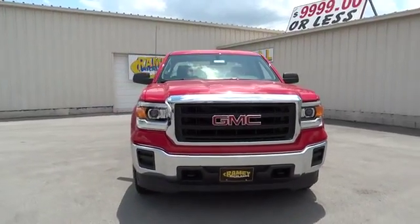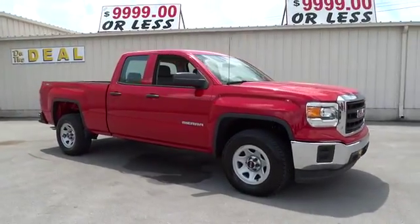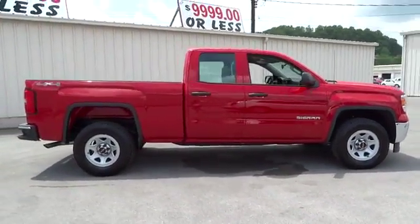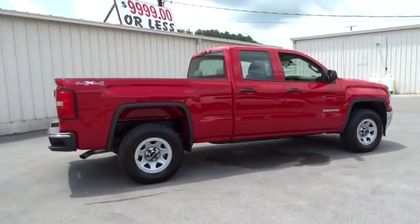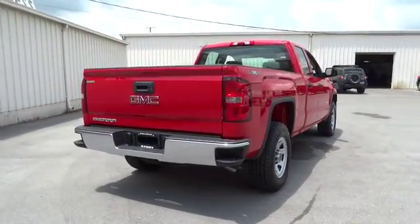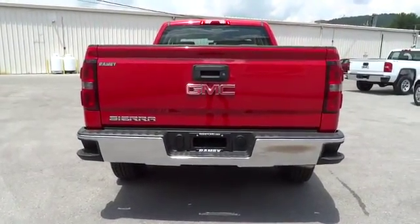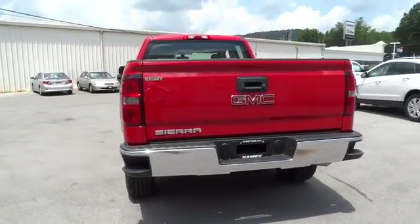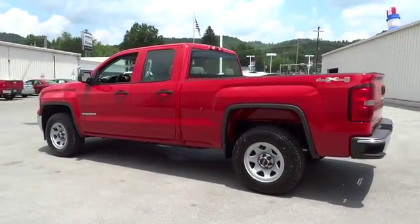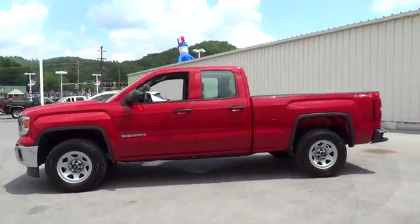The 2014 Sierra 1500. The Sierra 1500 offers a five-star frontal and side crash test rating, and a combination of mechanics and aerodynamics that give it better conventional V8 fuel economy than any competitor. Sierra 1500 now comes standard with a Vortec 6.2 liter and 5.3 liter V8 engine and an electronically controlled six-speed automatic transmission that combines high max hauling capability with precise control.